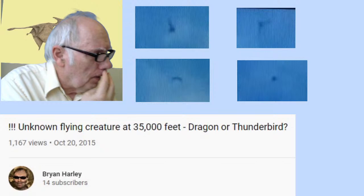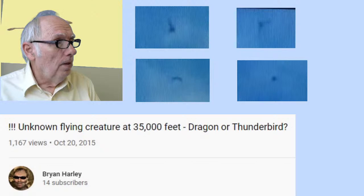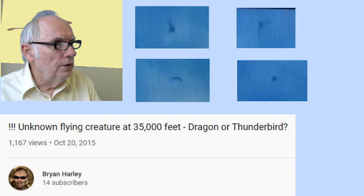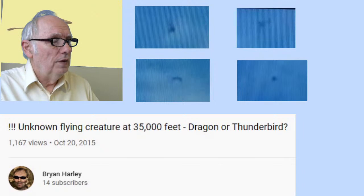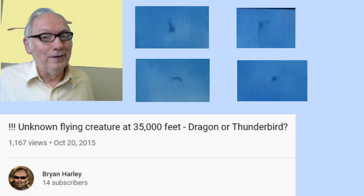Let's see how many people we have here — it's getting pretty active, more active than usual. We've got a lot of people, new timers and some old timers. Brian Harley put out a video in Pontiac, Michigan, July 15th, 2015, when he videotaped the sky. There were just some beautiful cloud formations over his house when he took the video. Later he discovered something interesting — a flying creature that's really weird. I recommend you go to his YouTube video: 'Unknown flying creature at 35,000 feet, dragon or thunderbird.' He put it up on October 15th of the same year, just a few weeks after the video was recorded.